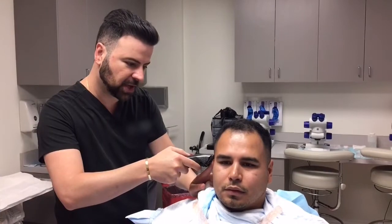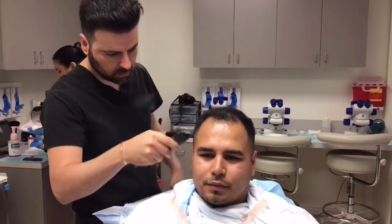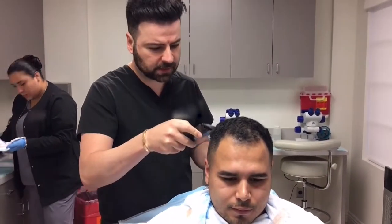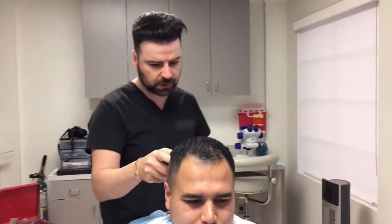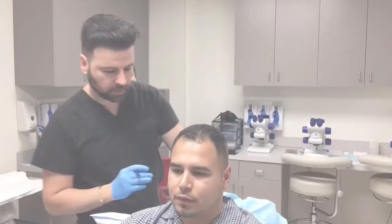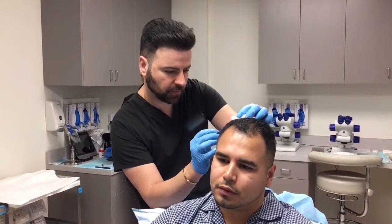Okay Robert, what we're going to do next is we're shaving your donor region. And then we're going to keep the top long for now. Once we get to the design phase, we'll outline your hairline for you. Your donor region is quite strong, it's really good. We just disinfected your donor region. So what we're going to do next is we're going to outline the areas we're going to harvest your grafts from.